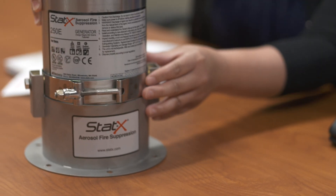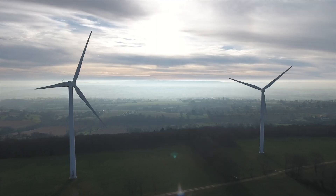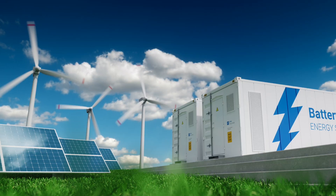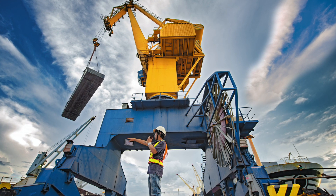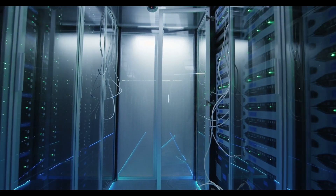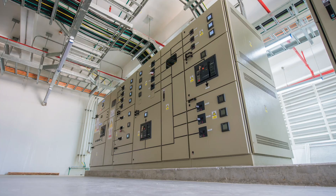STATX units are modular in size, capable of protecting high-risk enclosures in a wide variety of industries, including power generation, energy storage systems, transportation including bus, rolling stock and other large mobile machines, manufacturing, manufacturing machines, telecommunications, commercial buildings, laboratories, onshore oil and gas, and utilities.